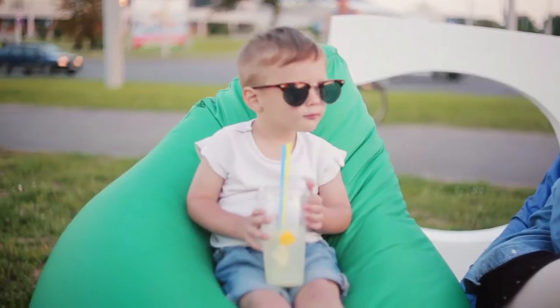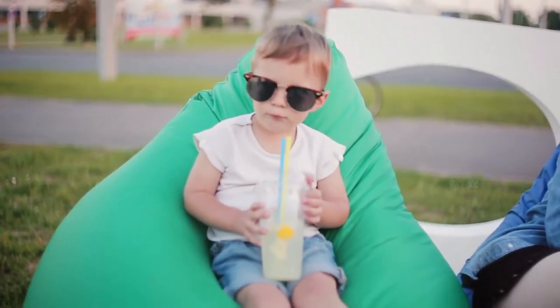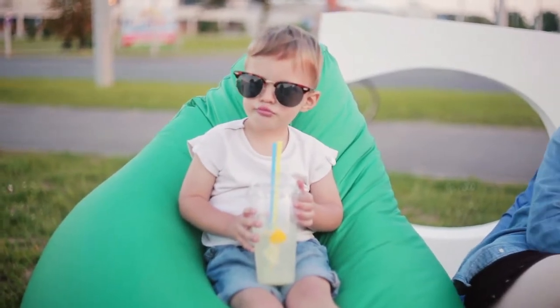Kids: Kids adore beanbag chairs. They are fun to play around with, great landing spots, and seats for a movie night. Kids naturally love beanbag chairs, and they are a safer option compared to rigid and hard furniture. Pick out a bright color for your child's playroom to energize the space.